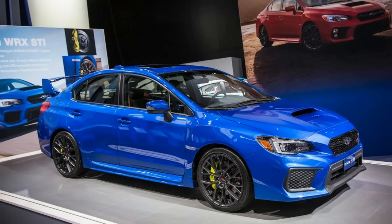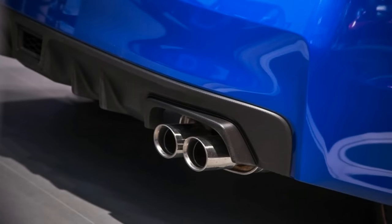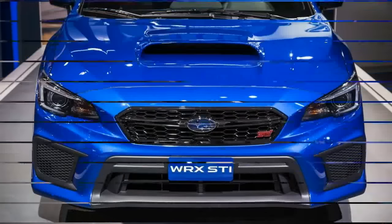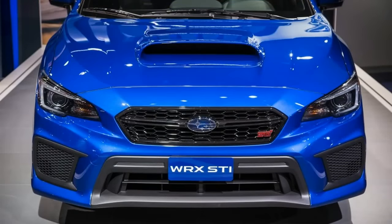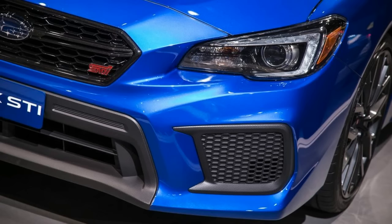On both models, the suspension tuning and the electrically-assisted power steering have been revised. The STI's driver's control center differential, DCCD — the heart of its all-wheel drive system — switches to a purely electronically controlled limited-slip diff, which Subaru claims makes it smoother and quicker to respond. Previously, the system used both mechanical and electronic means to govern its torque distribution.